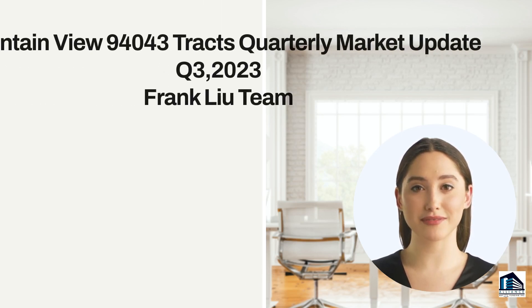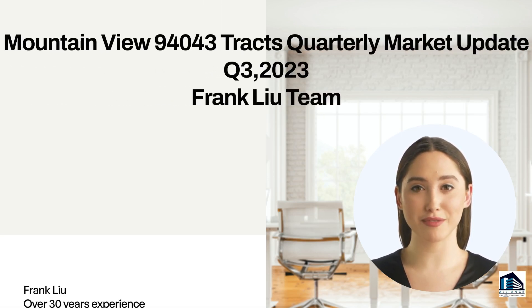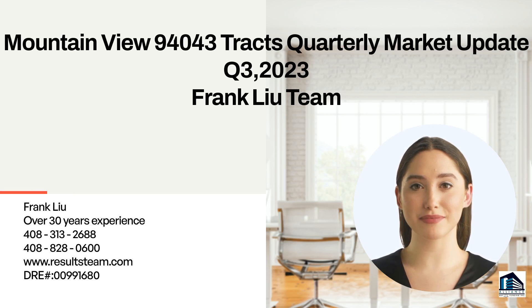Hello there, I am Avatar Alex from the Frank Lee team. I'm here to tell you about the quarterly update for three tracks for the city of Mountain View, 94043.